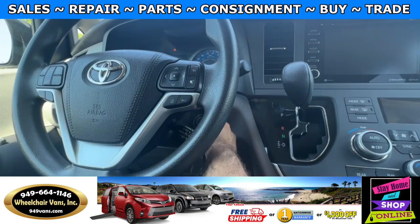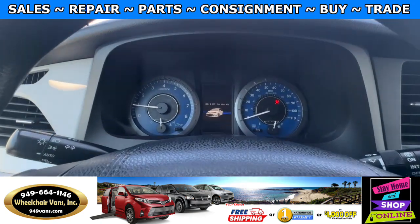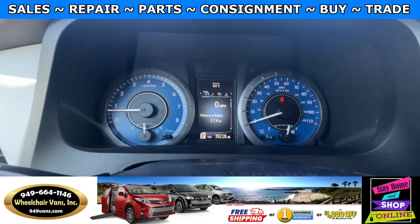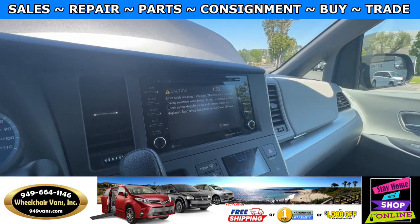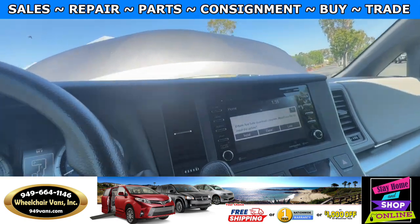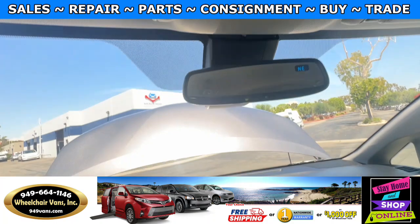Thank you. Let's go ahead and start up the van. This one has 39,000 miles. It will also have a touchscreen infotainment system with a backup camera. Up here you'll have the controls for the automatic doors.